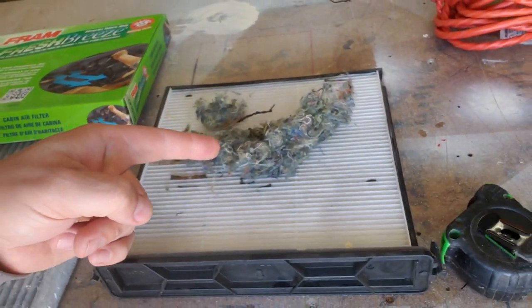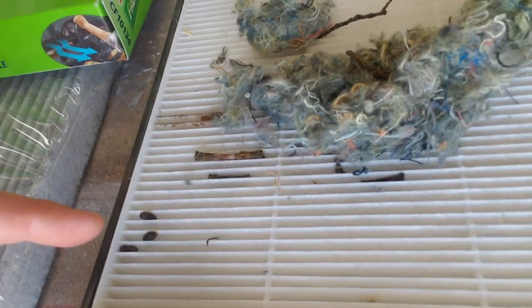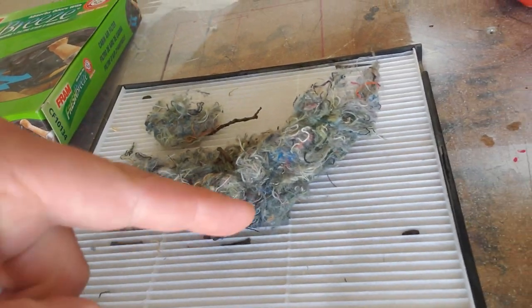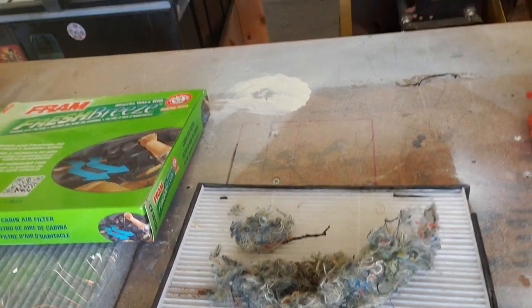So I pulled the cabin air filter out of my brand new — well, pretty new to me — truck. It only had 50,000 miles on it. Look what I found sitting on top: all these mouse turds were sitting in the cabin air filter. So there is a great reason to change your air filter.